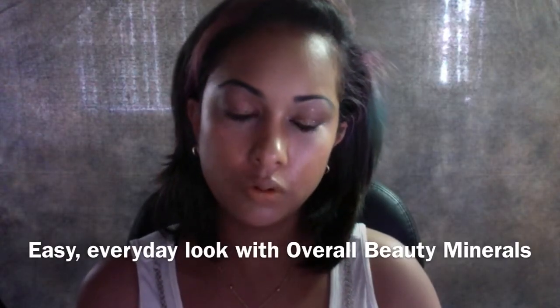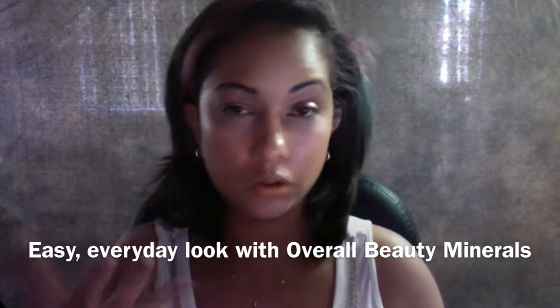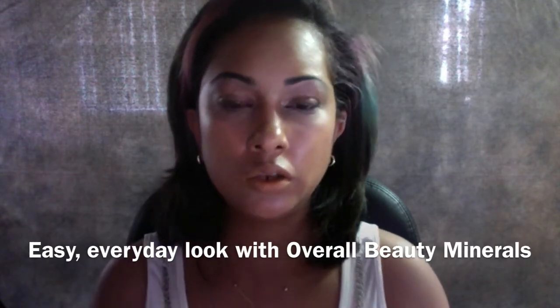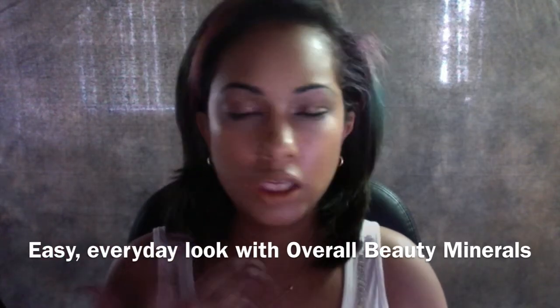Welcome to another video for Mature Makeup. If you are a busy professional, or you have a family or are a professional student or whatever, you know that you don't really have a lot of time to do the full makeup that these youngsters are doing these days, with the false eyelashes, the mascara, everything.